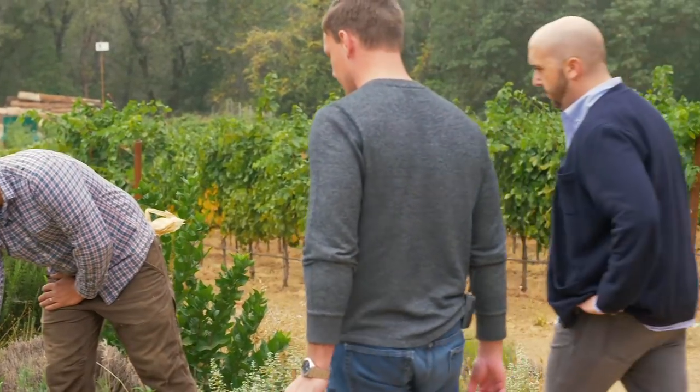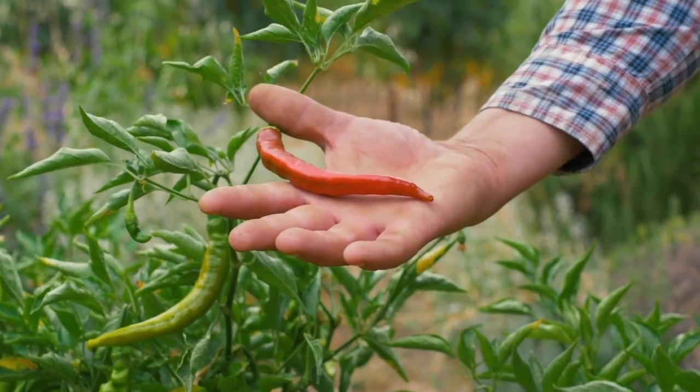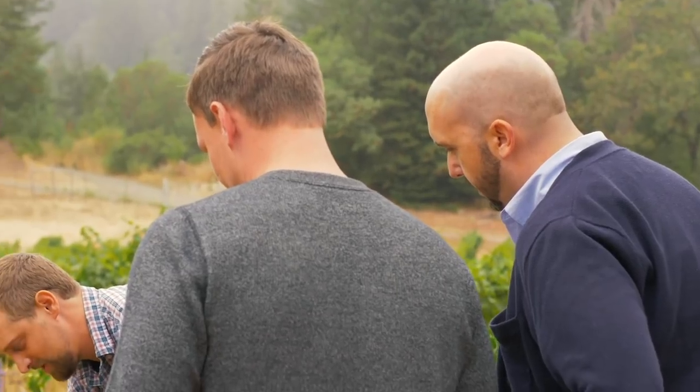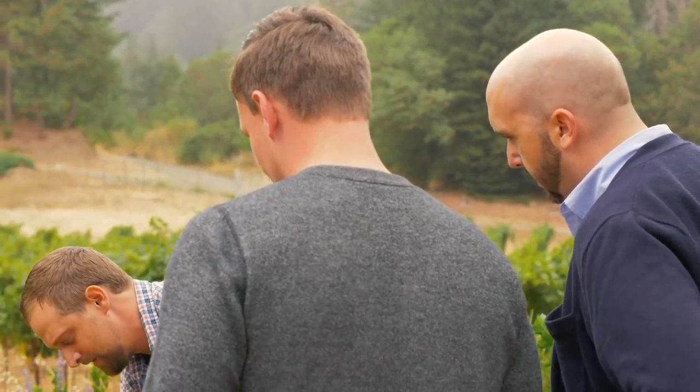This is a Jimmy Nardello pepper — you can see just how long it is. It looks hot, but it's pure sweet. These ones don't have a drop of heat in them. Give it a try. Mmm, that's really good. It's so fresh. Oh, that's delicious.